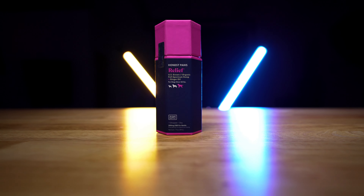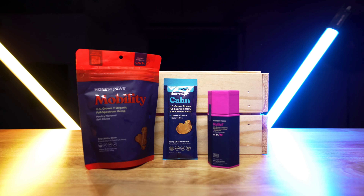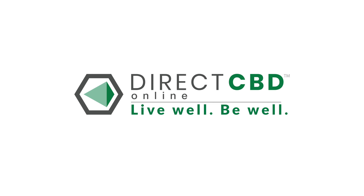To learn more about Honest Paws, you can check out their full line on Direct CBD Online, a proud exclusive third party seller. Thanks for tuning in. We'll be back soon with more brand highlights. Remember, live well and be well.